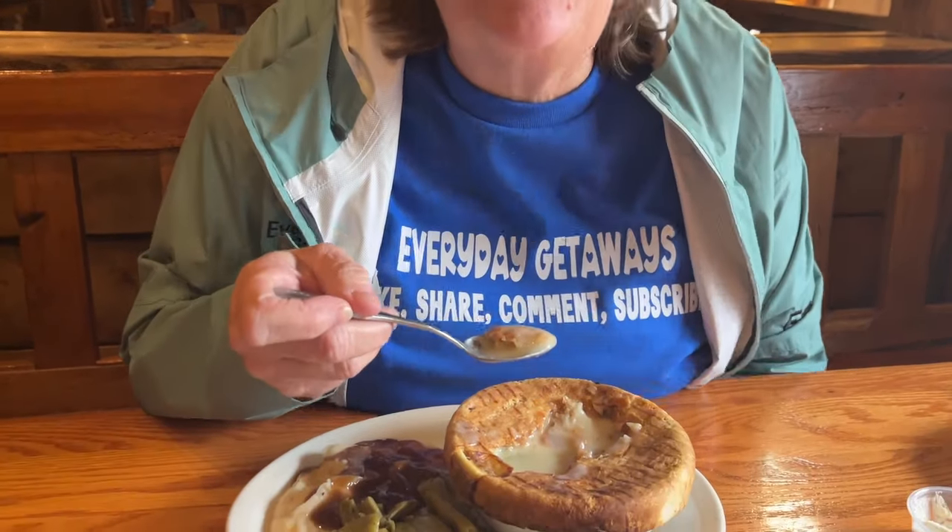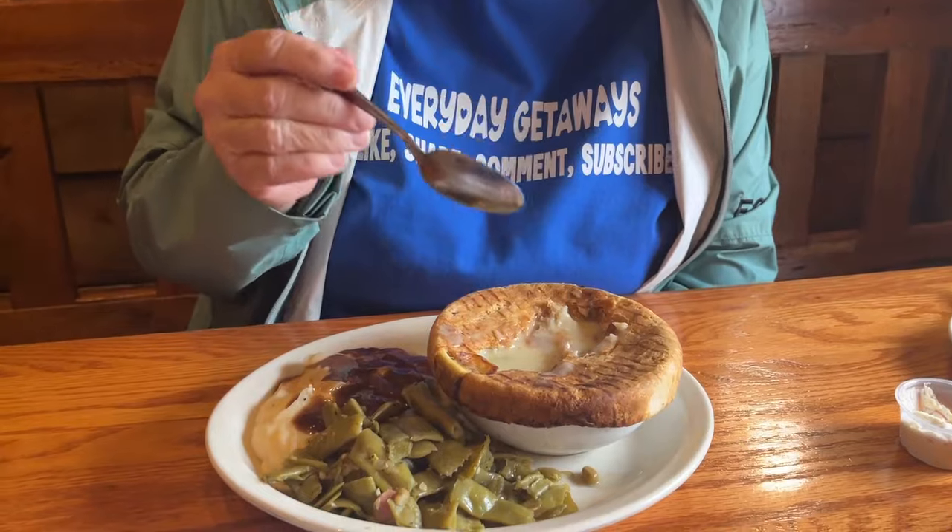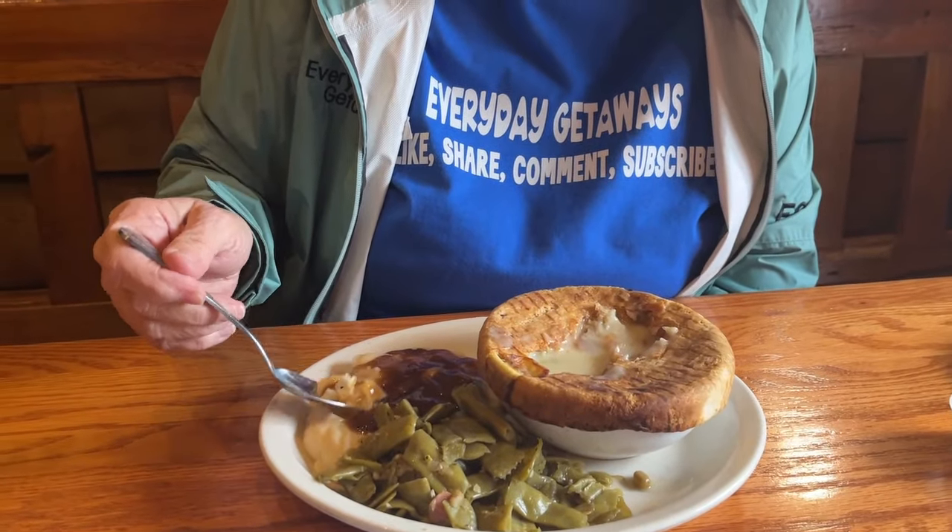I see you cut into your chicken pot pie and steam is just rolling out of it. It's so hot but it's filled with all kinds of vegetables and big pieces of chicken. The sauce is buttery, nice and hot, and flavorful - I don't think I need to add anything. The crust is absolutely flaky and delicious. Hey, try some of those mashed potatoes!